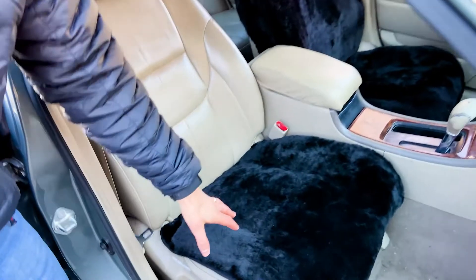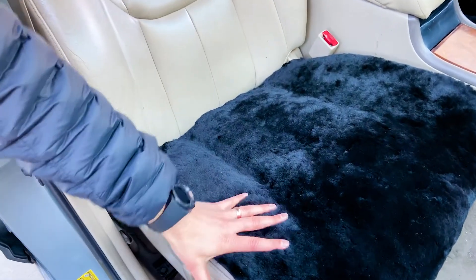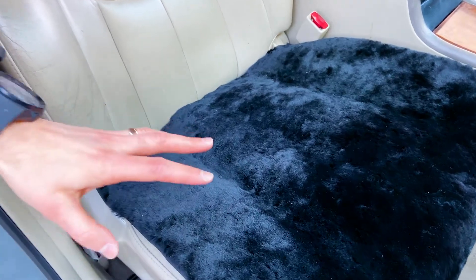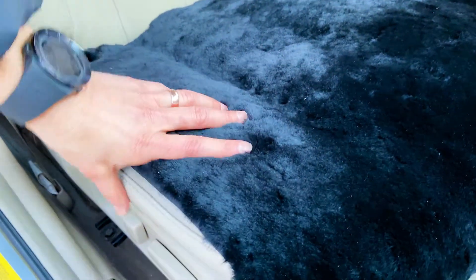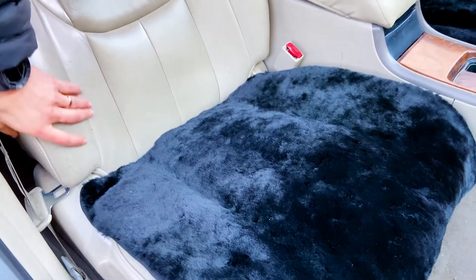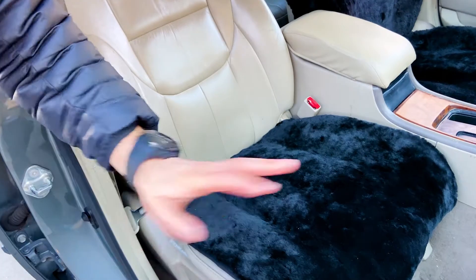This is the sheepskin bottom cover here. It's a black sheepskin — very nice and comfortable. This is really for those that want a more comfortable ride, or if you have leather that's getting real hot during the summers, or cold and uncomfortable during the winters. The sheepskin is a great option to put on.